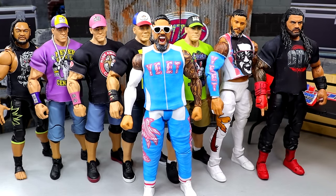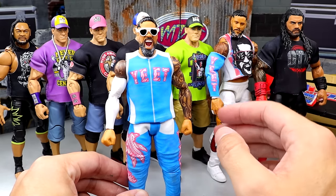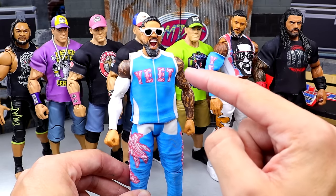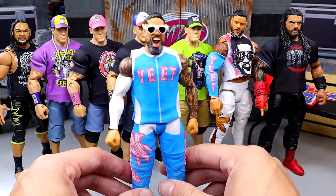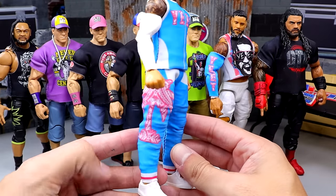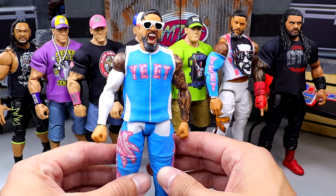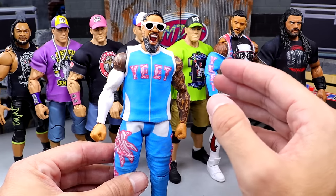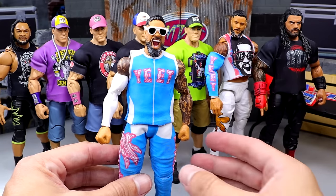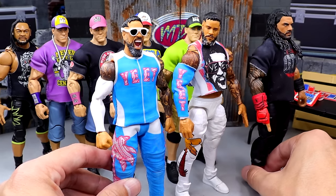Here we are and we have all of the figures dressed out. Here is the Jey Uso — I used what I think was the SummerSlam Elite Jey Uso, put an Ultimate Edition yelling head sculpt on it, put the shirt on, and this is the thicker jogger mold. It's not the skinny mold — it's the older mold — but it still looks good. Look at the colors, they pop off really nice. Surely Mattel is going to pump out a lot of Jey Uso — he's so over right now. I love collecting Usos because they're so creative. They're just so toyetic. This looks great and I'm really proud of the way this one came out.